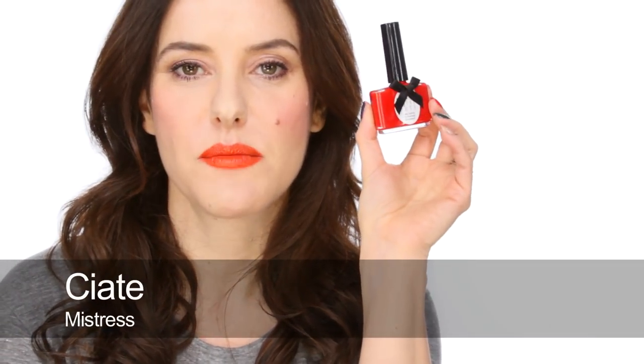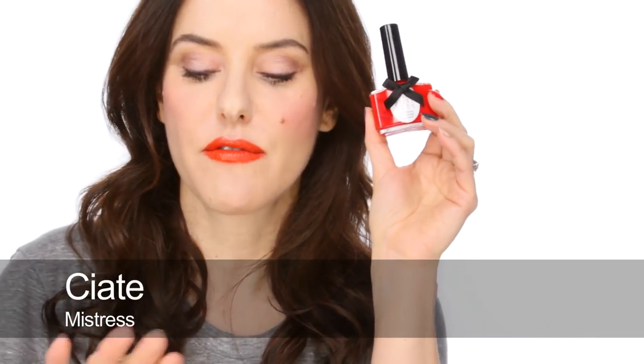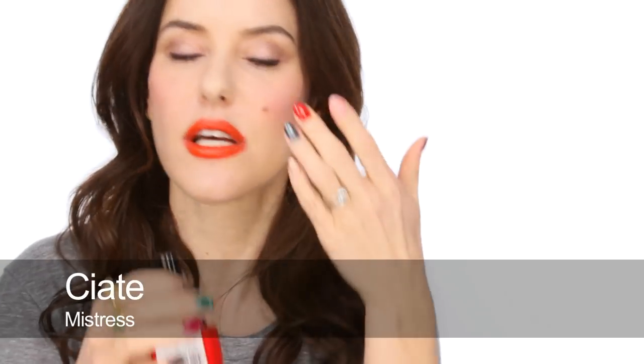My favourite red is Mistress by Ciaté and it's a very orangey red — a really glossy orangey sort of killer red. These polishes go on really well, I can get it on in one good coat as well which I like, but I love that colour.